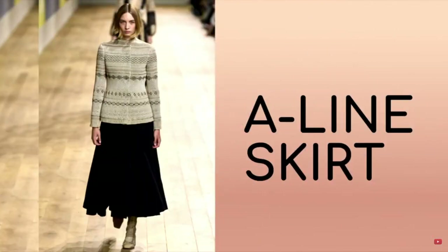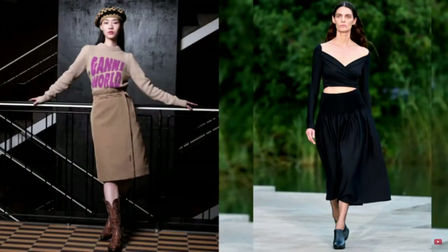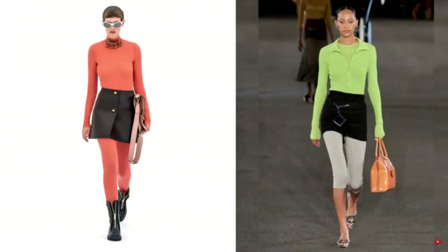A-line midi skirts are an ideal choice for women who would like to visually reduce the waist. This style adds volume to the hips and brings the silhouette closer to the feminine hourglass. An elegant midi length skirt will perfectly fit into your everyday wardrobe, and if you choose a neutral color, then even in a business one. Many who follow the trends will note that the length of the main skirt of the season does not exceed 30 centimeters — in 2023, indecently short models can be found in the collections of various fashion houses.